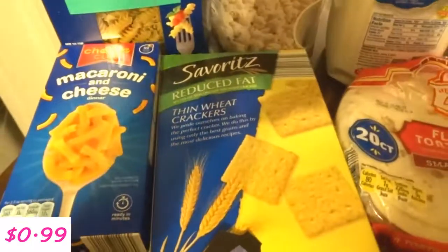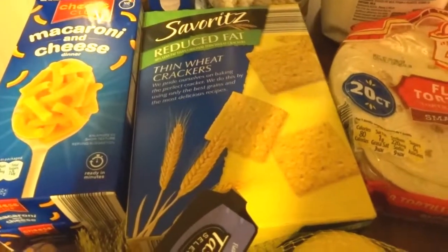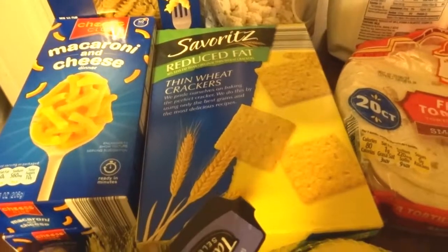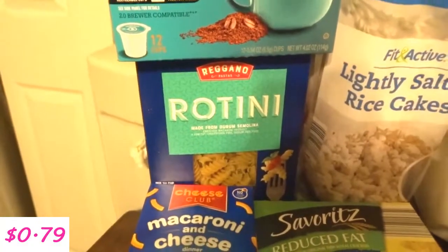I also got these reduced fat thin wheat crackers — they're just like the Wheat Thins name brand. I use those for my lunches. I bought some more coffee and some rotini pasta this week.